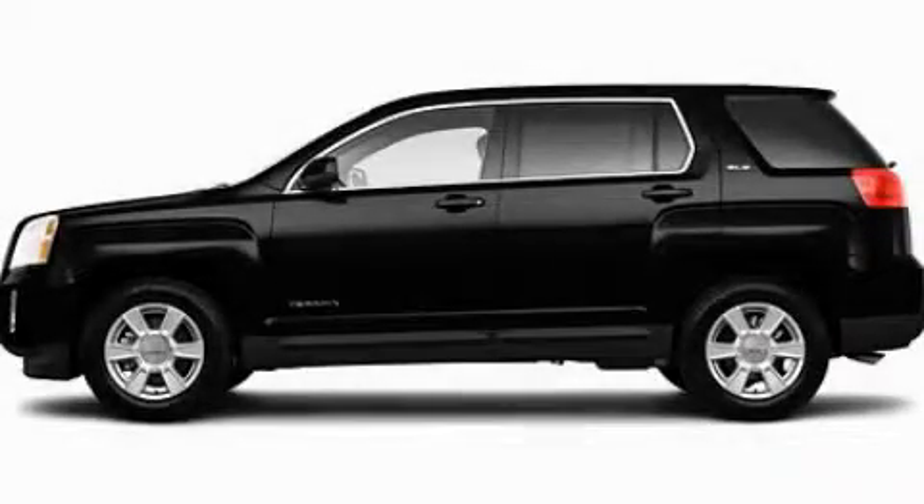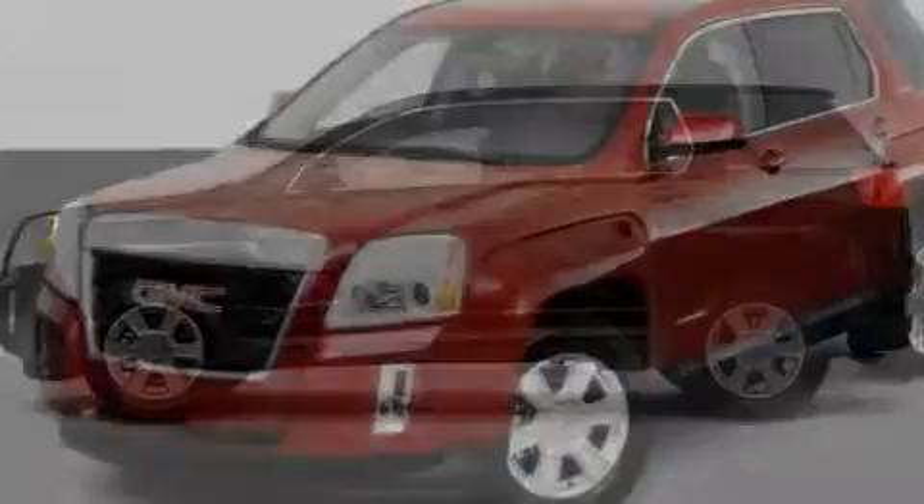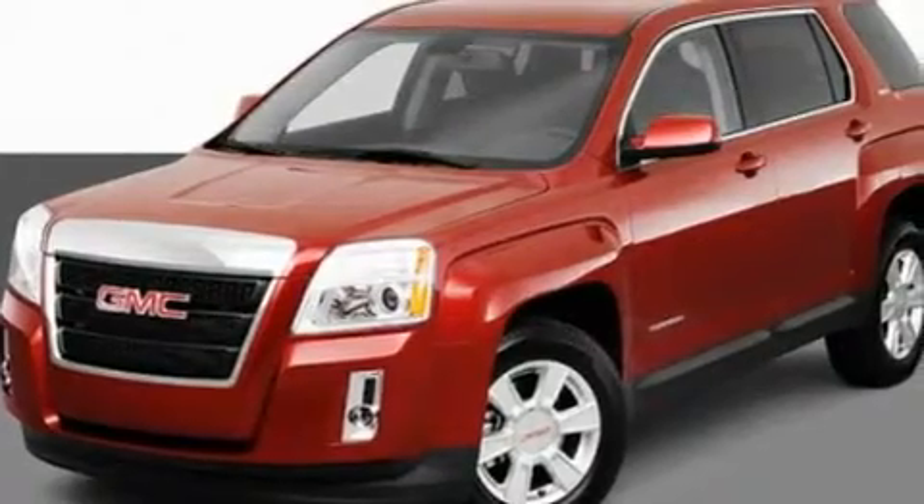This is a 2011 GMC Terrain. Plenty of space for what you need. It features a four-cylinder engine and an automatic transmission.